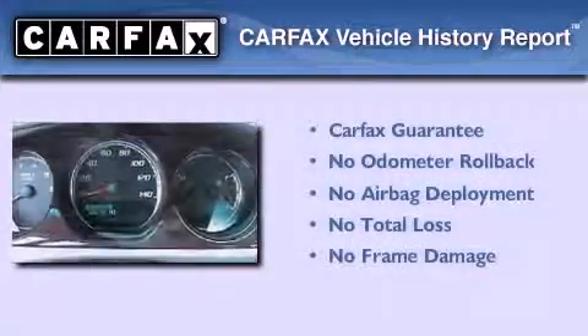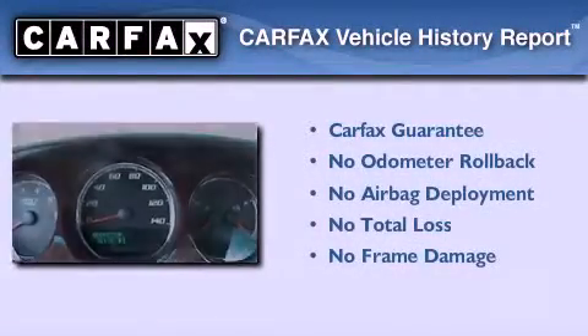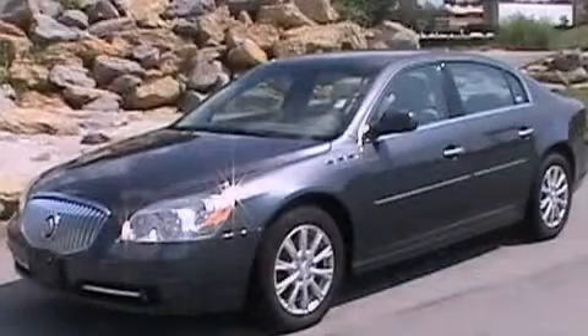Not to mention that this Buick qualifies for the Carfax buyback guarantee. Please call today to reserve this vehicle for a test drive.